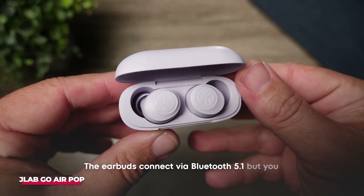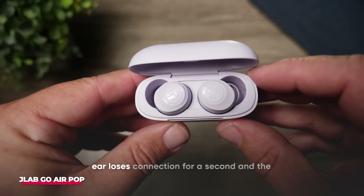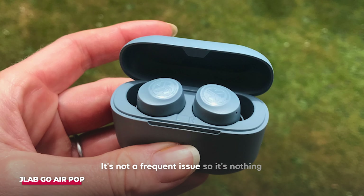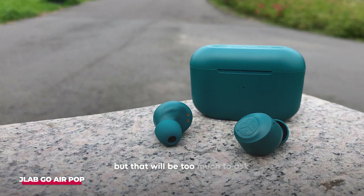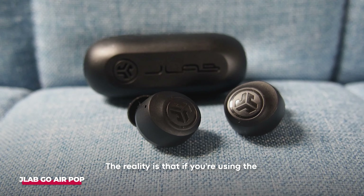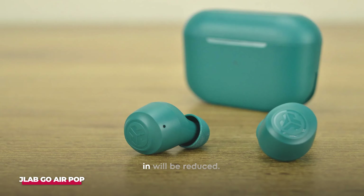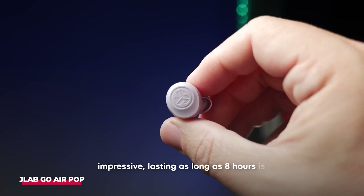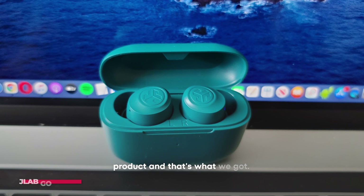The earbuds connect via Bluetooth 5.1, but you might experience a little glitch where the right ear loses connection for a second and the left keeps working. It's not a frequent issue, so it's nothing to worry about. It also lacks the active noise-canceling feature, but that will be too much to ask of a $25 bud. The reality is that if you're using the perfect tip to make it fit in your ear perfectly, the amount of noise that comes in will be reduced. The battery life is quite impressive — lasting as long as eight hours is quite a feat, and Jabra promised a feature-packed product, and that's what we got.